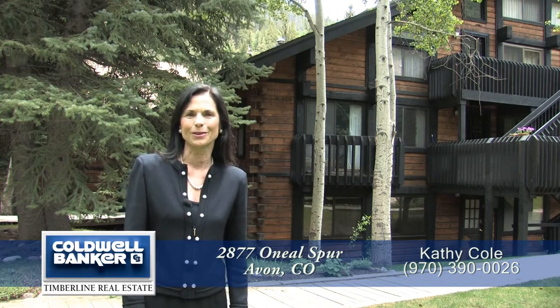You have three bedrooms, a loft, two baths, and just over 2,450 square feet. Come on in, I can't wait to show you.